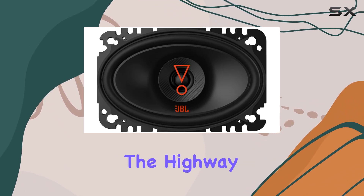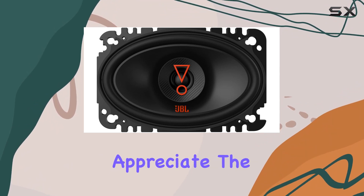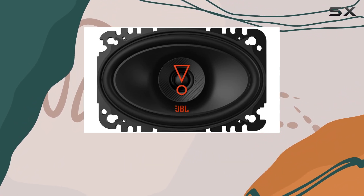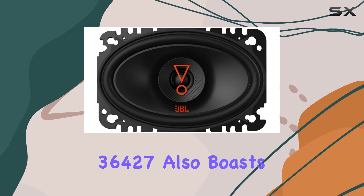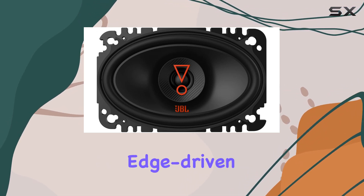Whether you're cruising down the highway or stuck in traffic, you'll appreciate the clarity and depth of sound these speakers deliver. But it's not just about booming bass — the Stage 36427 also boasts edge-driven dome tweeters.